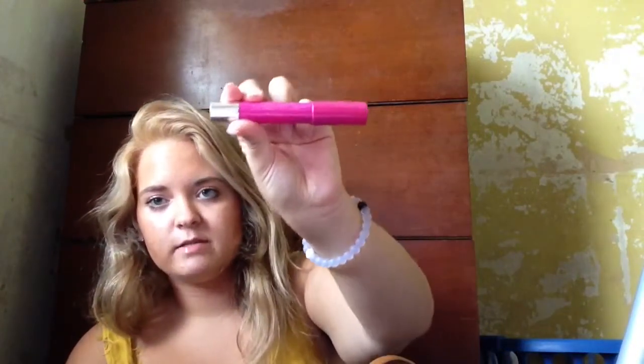Next is my other wallet — it's just like a little hand one and I usually just take this when I'm running errands. I just have some pens. Next is another one of the Revlon Kissable Balm Stains — this one's in Love, Sick, Passionate. I love this color, it's so bright and pretty.